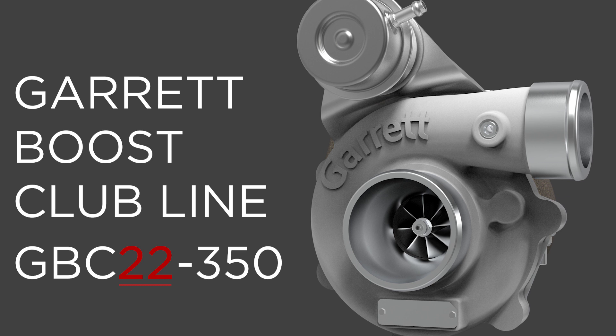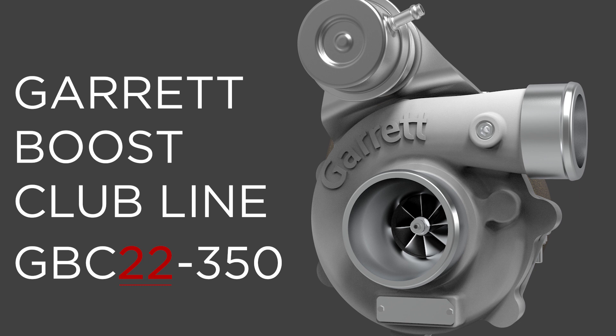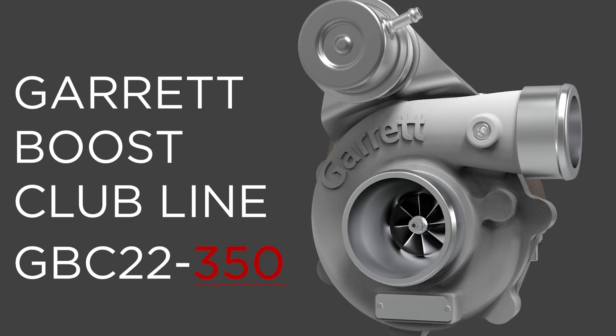The first two numbers indicate the turbine wheel frame size — the larger the number, the larger the turbo. The numbers following the dash indicate the peak potential flywheel horsepower rating.